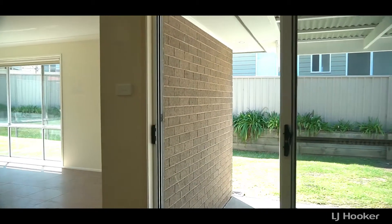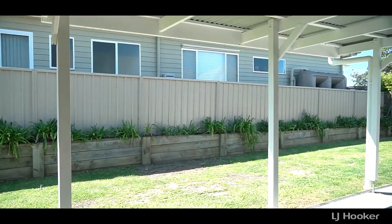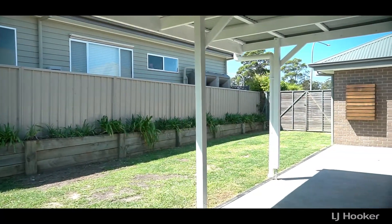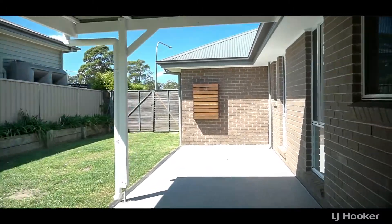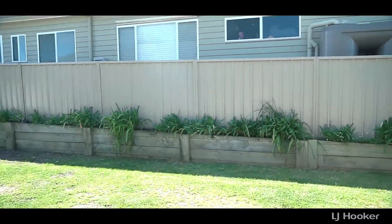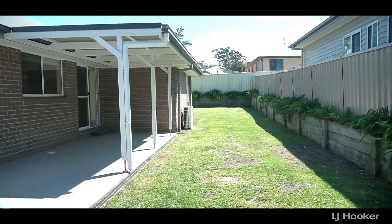Outside, there's a covered entertaining area and wide side access. Plenty of room for a caravan, boats, trailers — whatever you want — into the backyard. But quite low maintenance. All landscaping, retaining walls, and drainage have been done for you here.